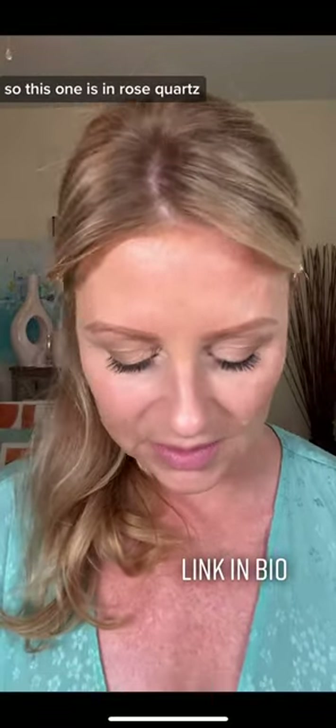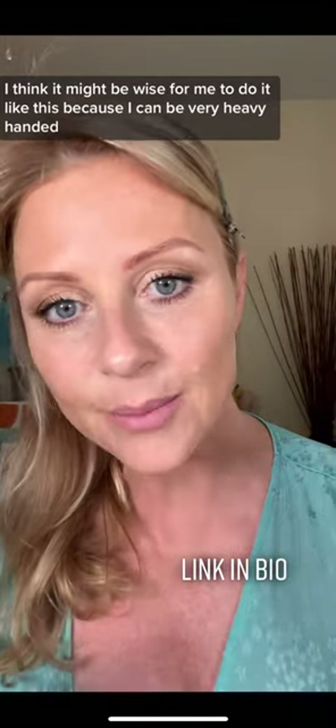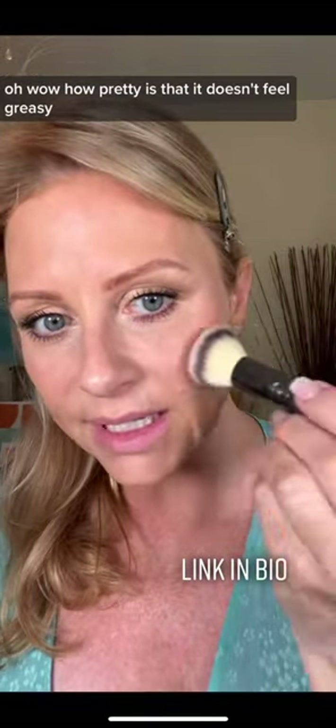Let's try the blush now. This one is in rose quartz. I think it might be wise for me to do it like this because I can be very heavy-handed. Oh wow, how pretty is that? It doesn't feel greasy.